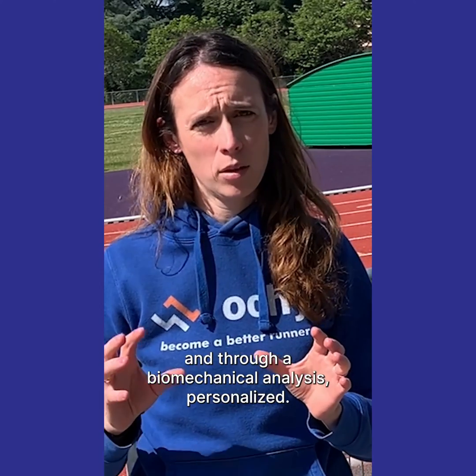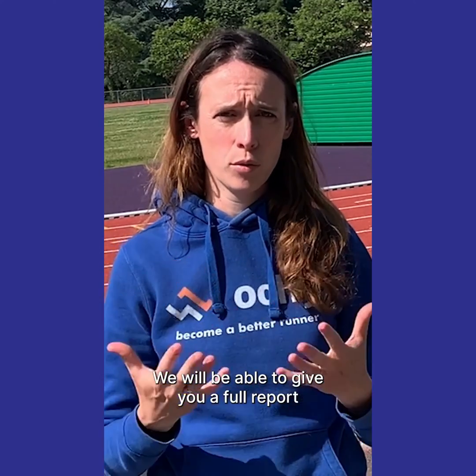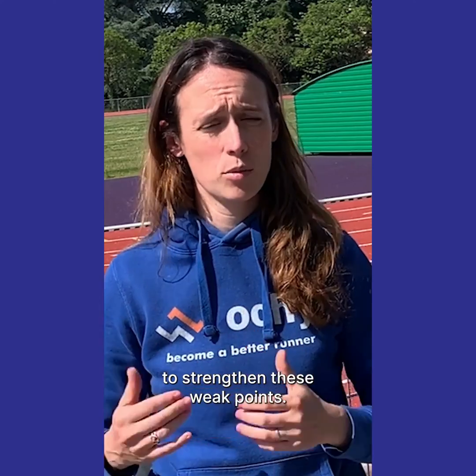Through a biomechanical analysis — personalized by taking into consideration height, weight, and speed — we will be able to give you a full report showing your strengths and your weaker points. Through that, we will be able to give you a strengthening plan to address those points.